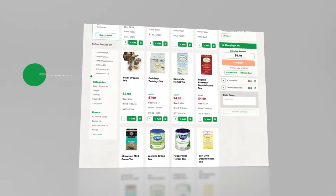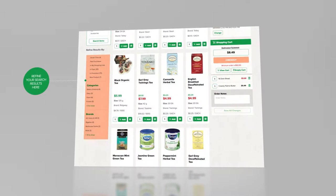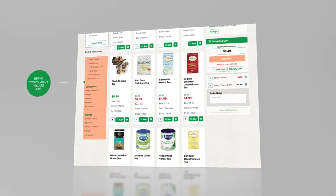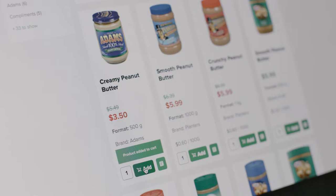You can always refine your results further by using our filter tools, like In Flyer or Gluten Free, or by brand name, relevance, or best value. Add products to your cart from any of our search or product pages.